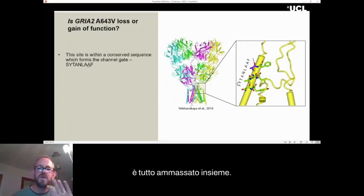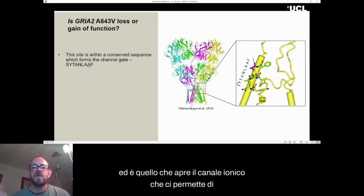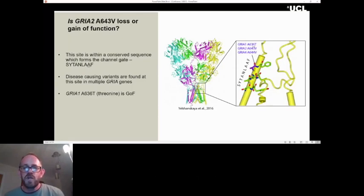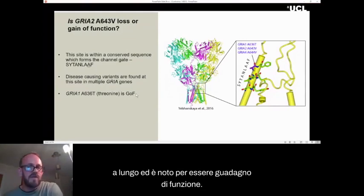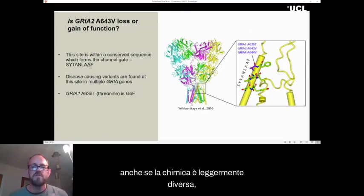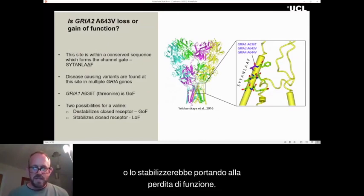This conserved region forms the channel gate — the protein bunches together when the channel is closed, and when the channel opens, they all spring apart, allowing us to record electrical currents. There's also been other variants identified at this exact site: for GluA1, a threonine was found, and for GluA4, also a valine. The threonine variant is known to be gain of function. Either this valine could destabilize the closed receptor causing gain of function, or it could stabilize it, leading to loss of function.